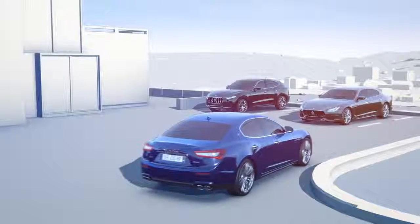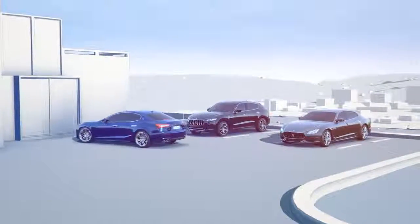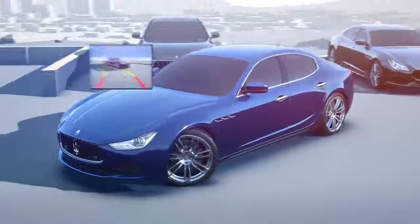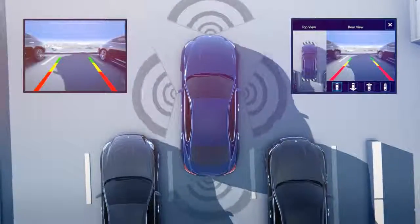The image of a new generation rear-view camera is combined with information from the parking sensors, offering dynamic grid lines to see the predicted path of the vehicle. In addition, a 360-degree surround view system can be activated.